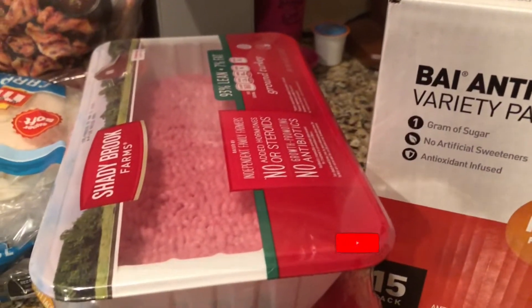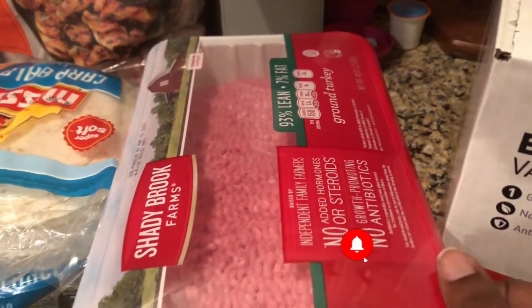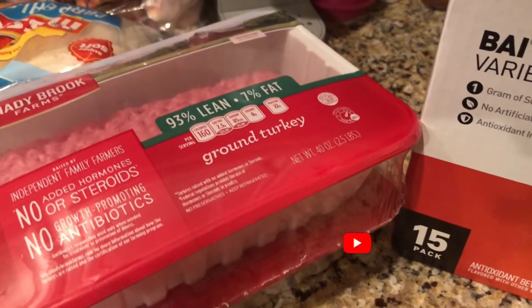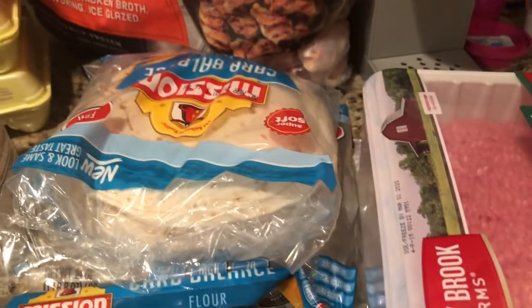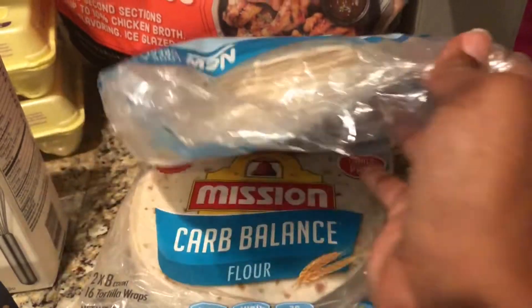Next up, I got some Shady Brook Farms ground turkey. This comes in five pounds, so I break those down into just over a pound each in freezer bags and freeze them individually in four packs.